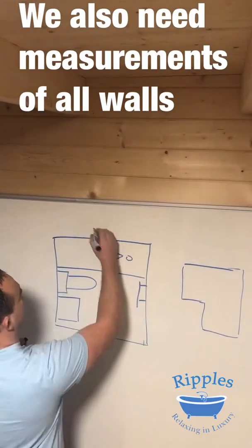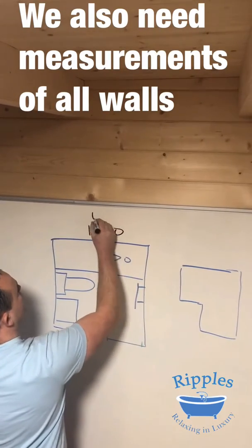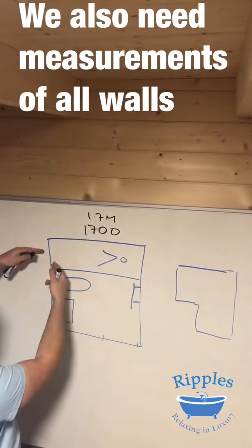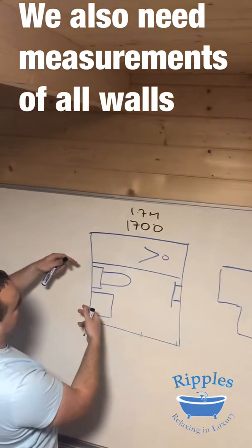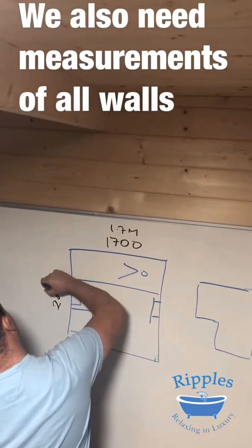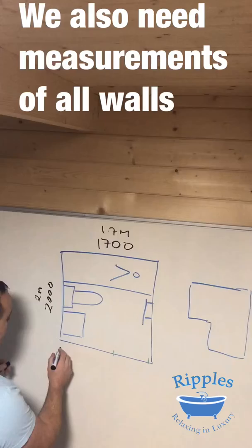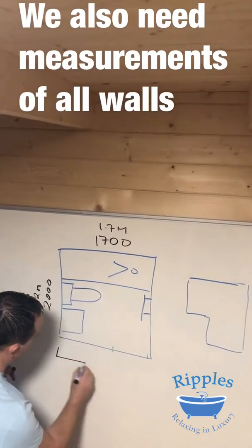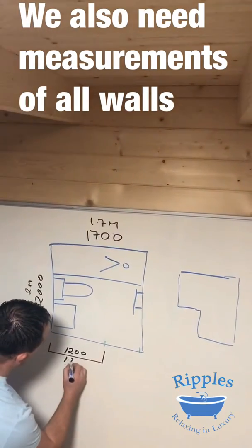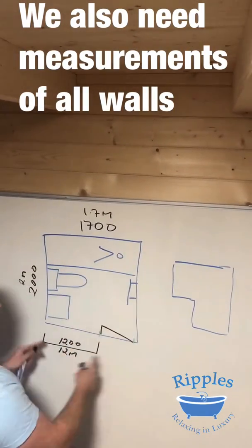For measurements, say for example this wall — a typical wall where a bath is — might be 1.7 meters long. This wall, if it has your bath, shower, sink, toilet, or whatever formation the room is, say that's 2 meters or 2000 millimeters. Write the measurement in for me. We'll also need the measurement from the wall out to the door frame — say that's 1200 millimeters or 1.2 meters — and then your door is obviously here.